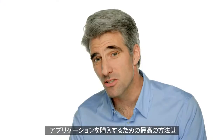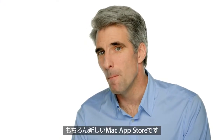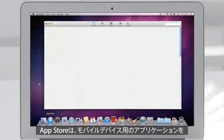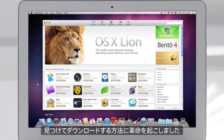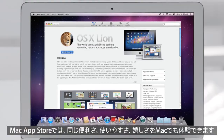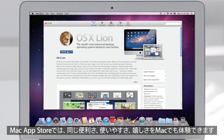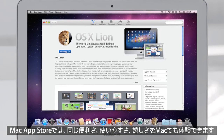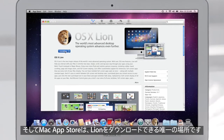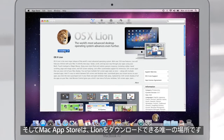Of course, the best way to buy apps is with the new Mac App Store. The App Store revolutionized the way you discover and download applications for mobile devices. With the Mac App Store, we bring the same convenience, ease of use, and immediate gratification to the Mac. And the Mac App Store is the only place to go to download Lion.